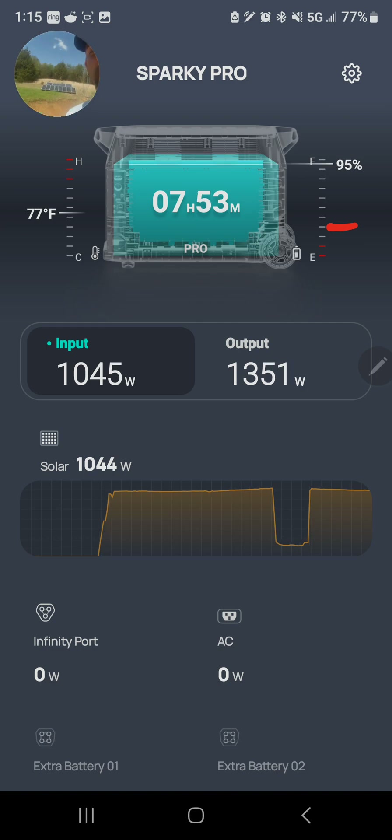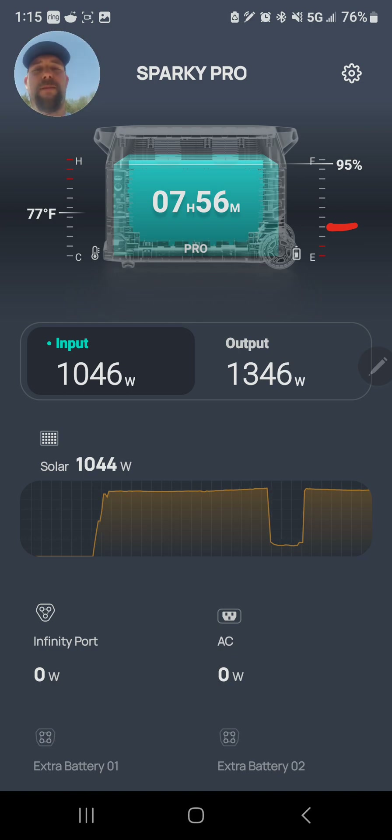Everybody asks why I use all 100-watt panels instead of 250-watt panels. Well, these are light and actually decently cheap, so I can just replace them very easily. Have a good day, thanks for watching.